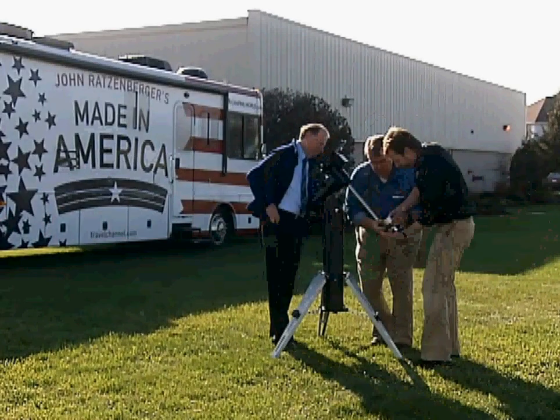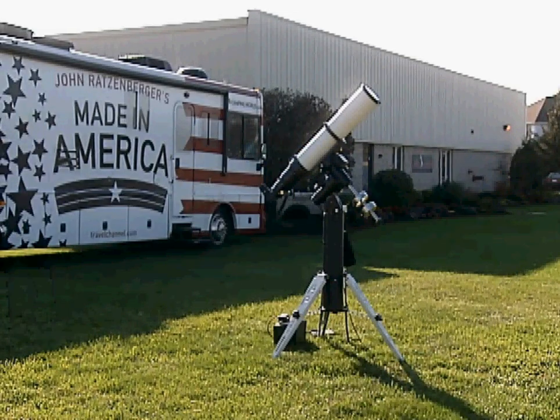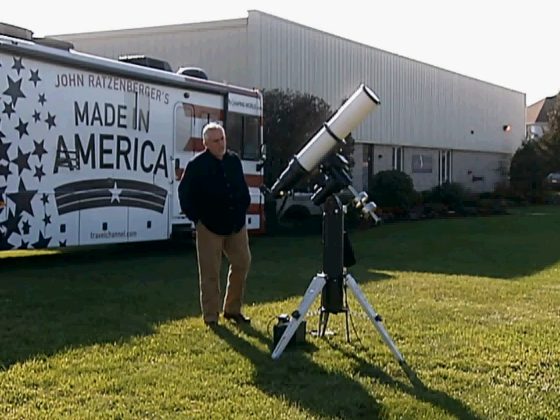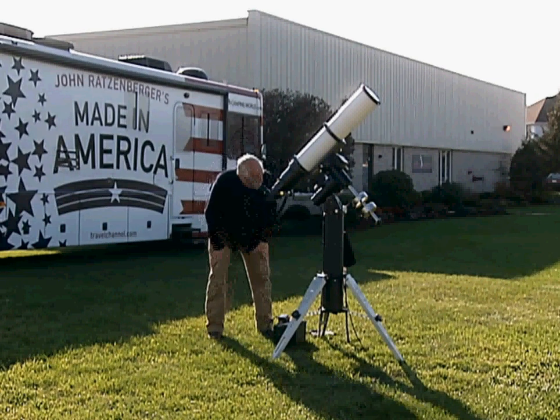If you've never gotten excited by stargazing, this may seem like much ado about not much. But remember, a peek at the heavens is a window into faraway worlds in distant times.